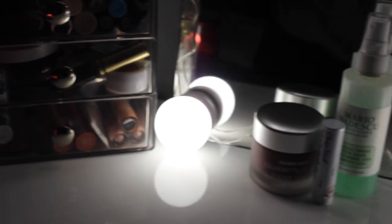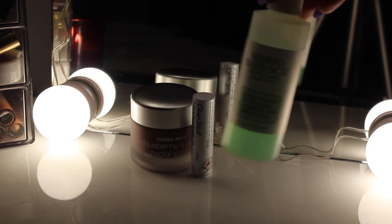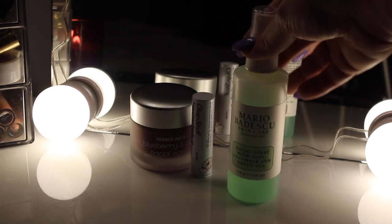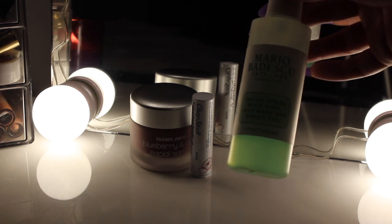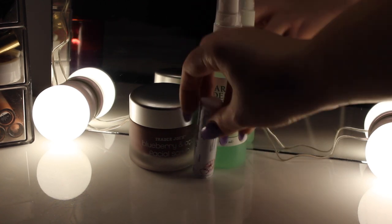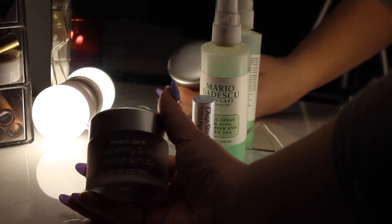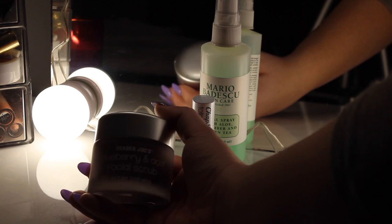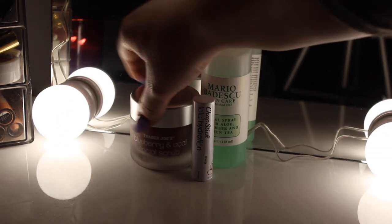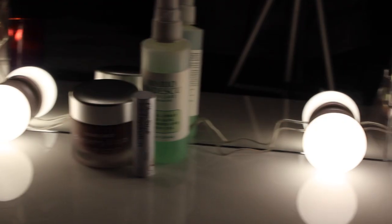Moving on, I have my Mario Badescu Facial Spray — sorry it's a little dark because of the lights. I tried the pink one so I was like, why not try the green one. This is a facial spray with aloe, cucumber, and green tea. I love it. Then I have my ChapStick in pomegranate, and there's a Blueberry and Acai Facial Scrub from Trader Joe's. I just used it today and I absolutely love it — it smells so good, I want to eat it. I know it sounds weird but it smells delicious.